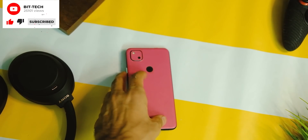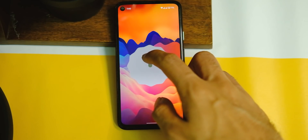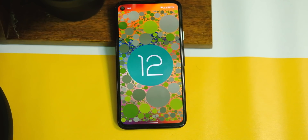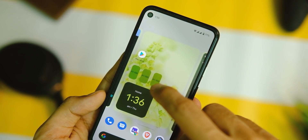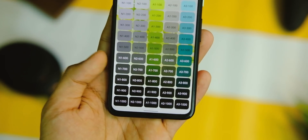No new Android version is complete without an Easter egg. Here is the Android 12 Easter egg — you can unlock it in Settings by setting the time to 12. In the widgets you'll then see a color widget that simply displays all the colors the new theming engine generated based on your wallpaper.